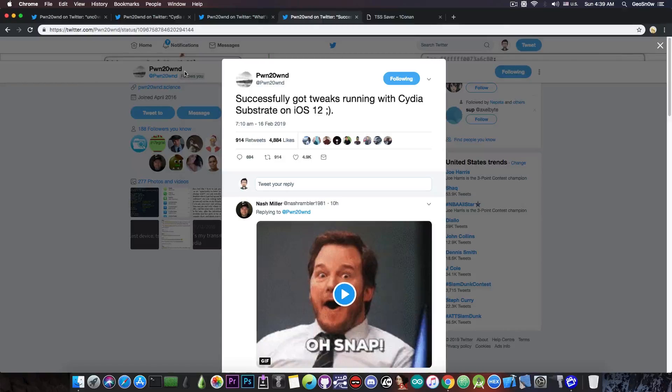When this is released, it will have full tweak support and, of course, Cydia. Saurik is behind all this as well — he helped the unc0ver team a lot, and he updated his tools like Cydia and Substrate to work with iOS 12 and, of course, with unc0ver.